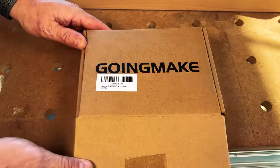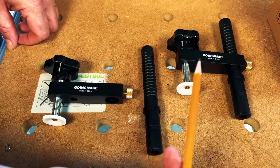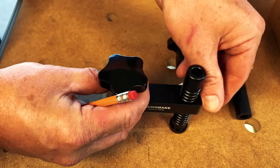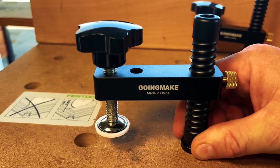Our last item is the Going Make Bench Dog Clamp. Once again, we have premium packaging along with detailed instructions. Inside the box you'll find two bench dog clamps. It should be noted these clamps are made for 3/4-inch bench dogs — my shop has a Festool MFT with 20mm bench dog holes, so they won't exactly fit, but I'll show you the functionality. To use the clamp, simply slide it into the bench dog hole, slide the clamp on top of the knob, and tighten it down with a brass screw on the side.